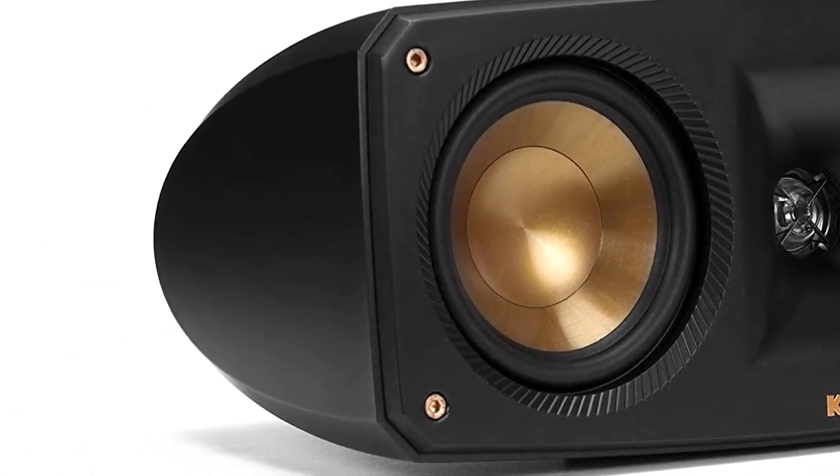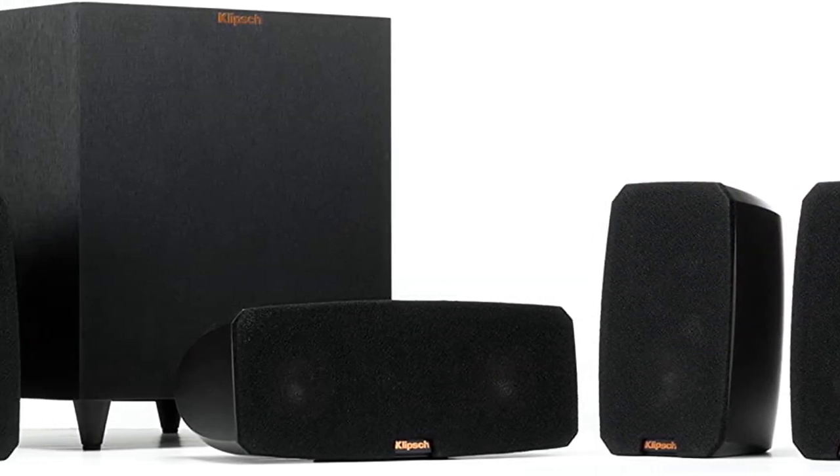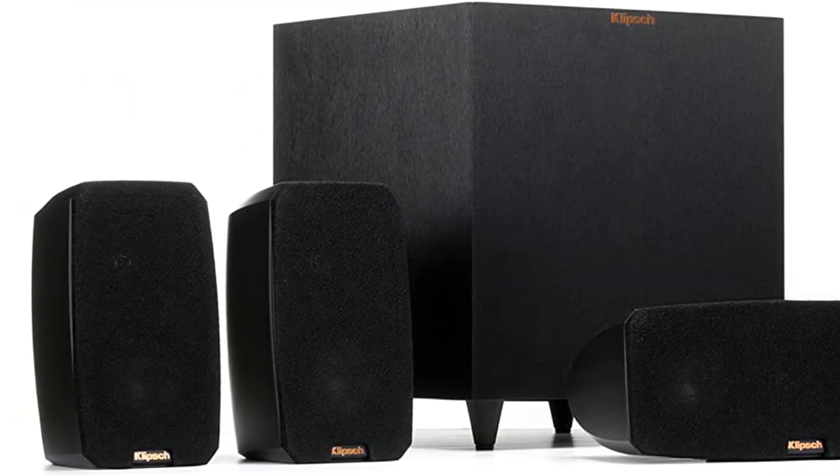Must you be aware of? The smaller speakers only offer directional sound, so in order to get the most optimal room-filling sound, you'll have to position them all facing toward the primary listening position.